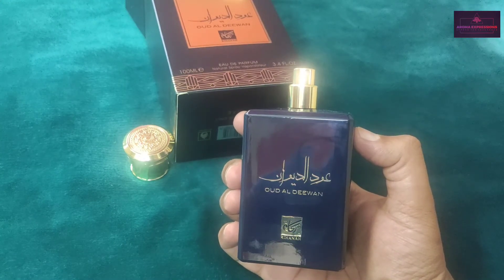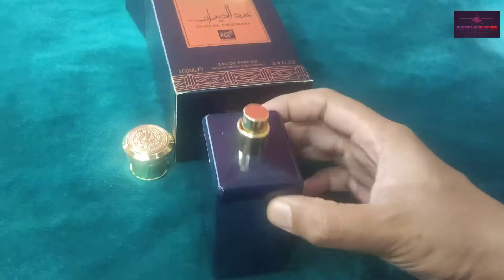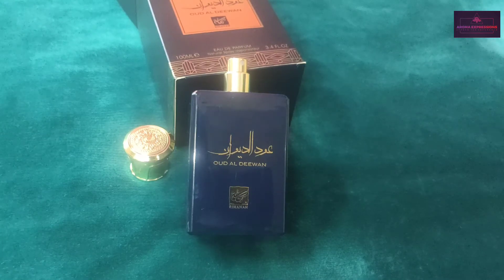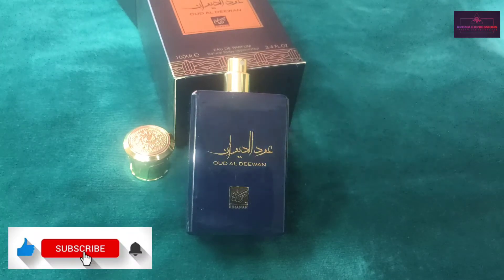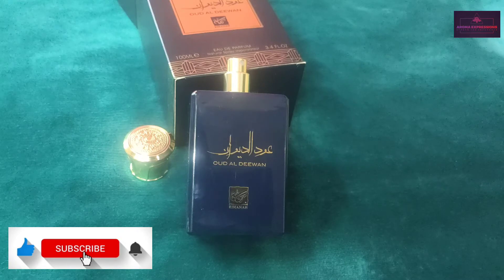It's spicy, non-animalic, and one of the best fragrances for winter. Do not wear this on a hot summer day because this might be too sharp and might not go well with your surroundings. This is a good party scent but not recommended for the office — good for casual wear.